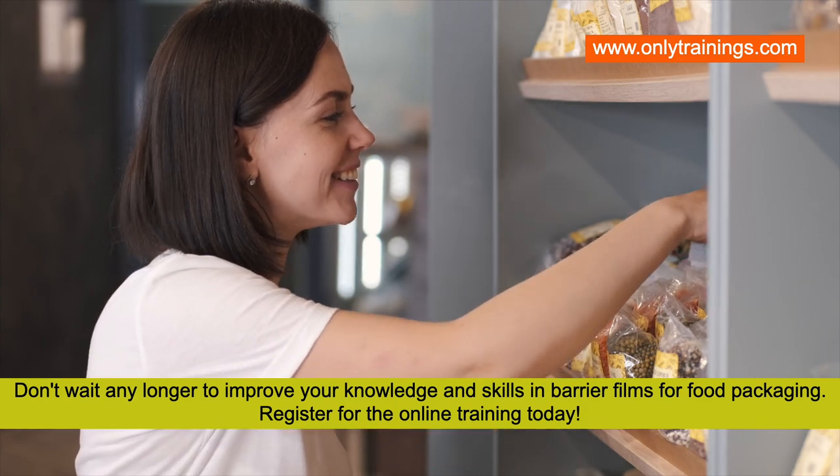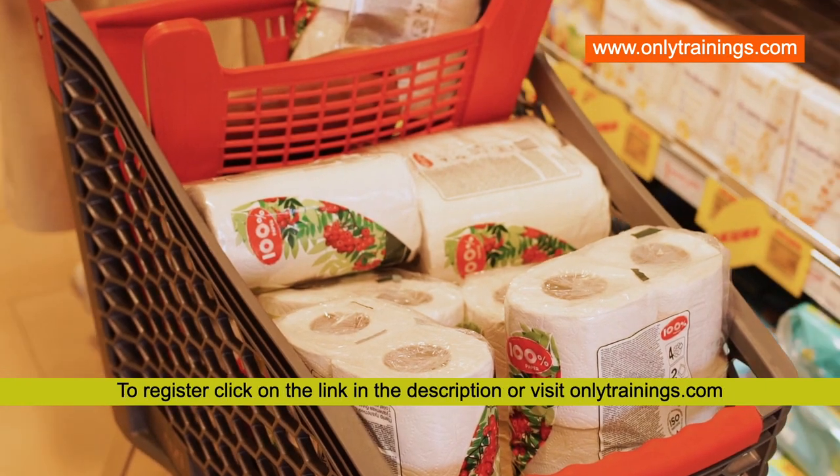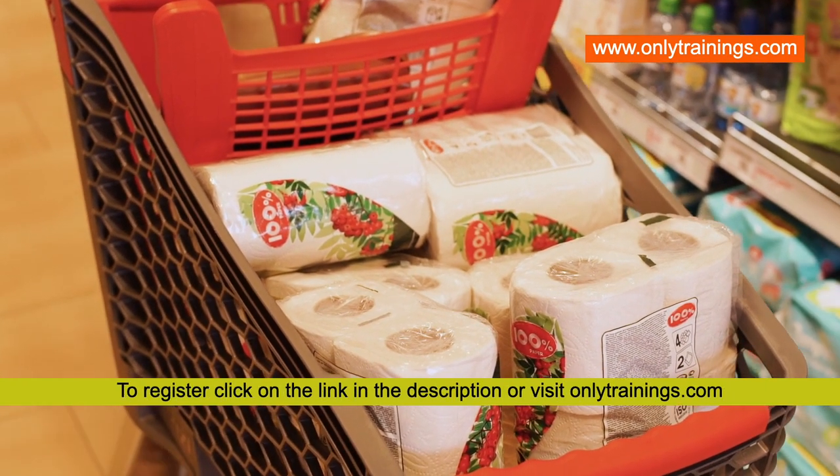Don't wait any longer to improve your knowledge and skills in barrier films for food packaging. Register for the online training today — click on the link in the description or visit onlytrainings.com.